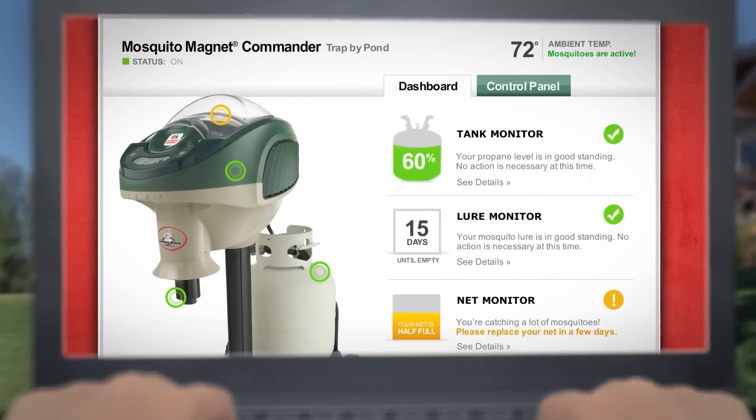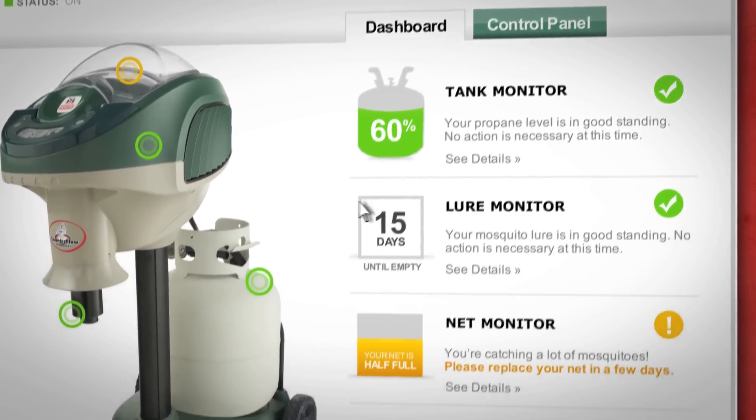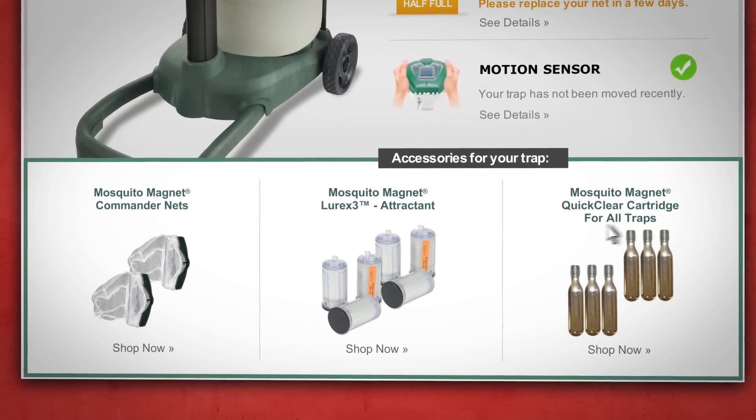Just log on to your customizable dashboard to change trap settings, confirm outdoor temperature, troubleshoot problems, turn your Commander off, or even control more than one trap. You can also order maintenance items and accessories directly from the dashboard.